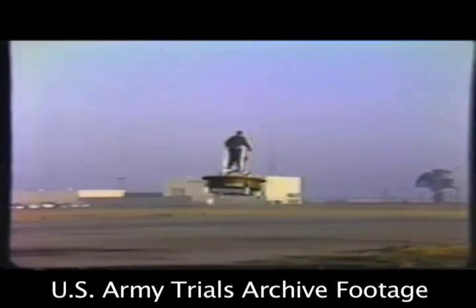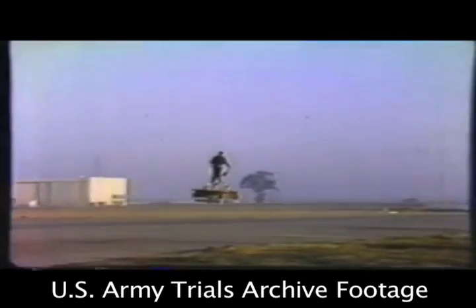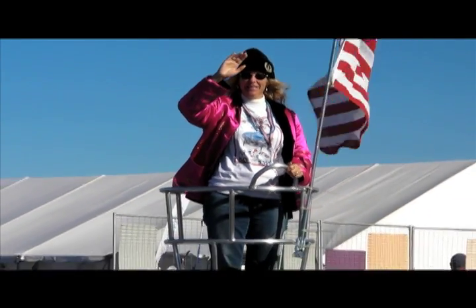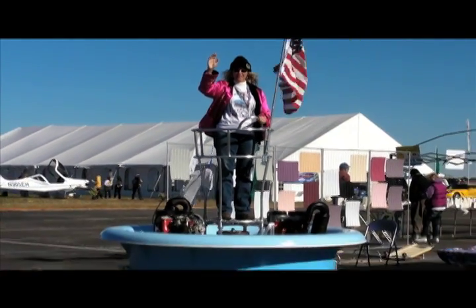In the 1950s, anything seemed possible, even if it wasn't exactly practical. Hello, everyone. This is Russ Niles reporting for AvWeb from U.S. Sport Aviation Expo in Sebring, Florida, where Flying Platforms LLC of Lake Placid, Florida, showed their updated version of the Hiller Flying Platform.